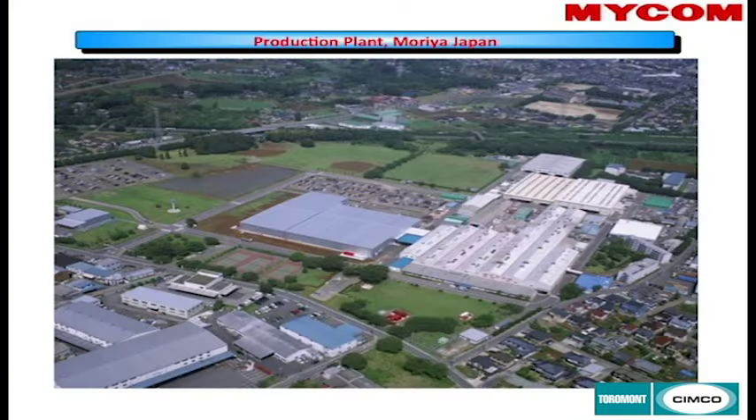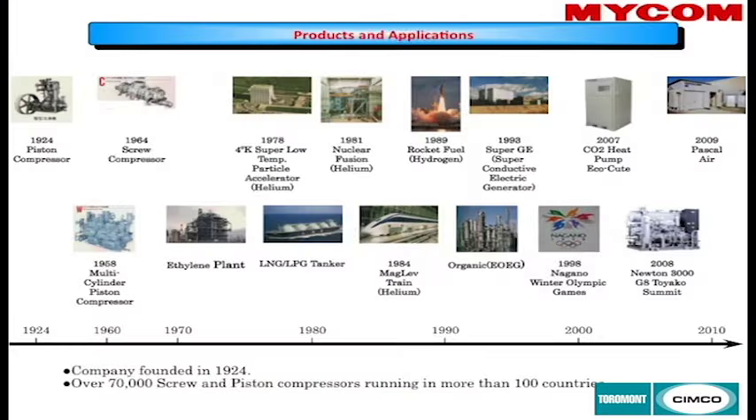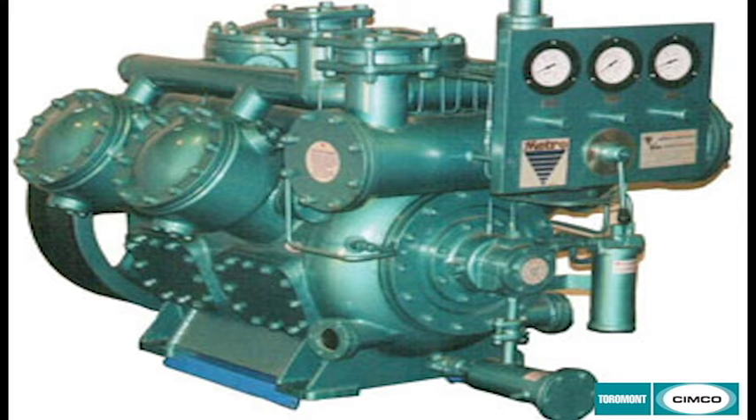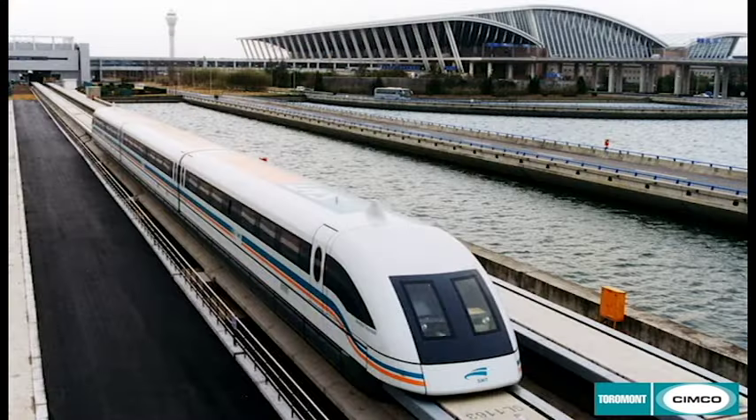That is Mycom's main factory in Mariya, Japan, just outside of Tokyo — basically a suburb. Mycom, in many places in the world, is also a contractor as well as a manufacturer. Here in Canada, we work through contractors such as Simcoe.